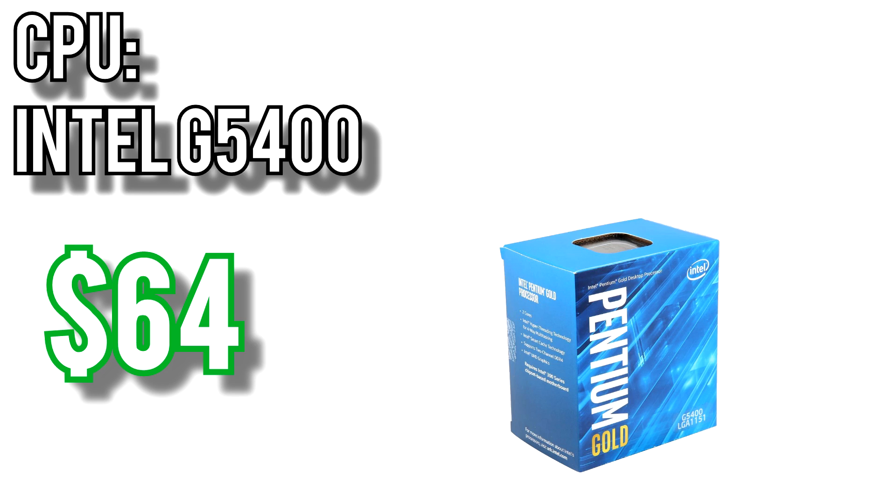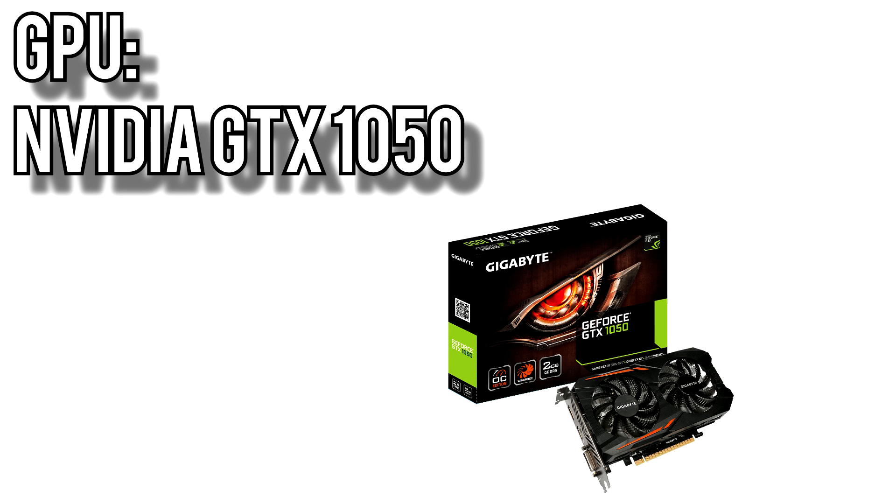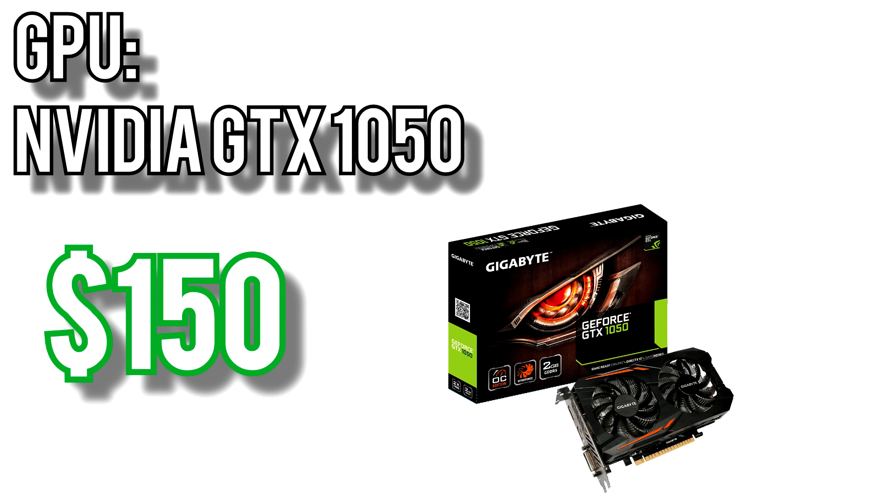I put off recommending any Coffee Lake processors for so long because until a few weeks ago, the only motherboard options came with the Z370 chipset and were quite expensive. With the release of the cheaper H370, B360, and H310 chipsets, Coffee Lake is now a viable option for budget builds. For the graphics card, I went with the GTX 1050 from Nvidia. I ran with this card for quite a while, and for 1080p gaming it is quite a performer. Because it doesn't require an extra PCIe power connector, it doesn't use much power, it stays cool, and it stays quiet.